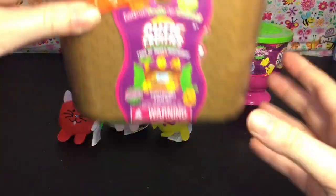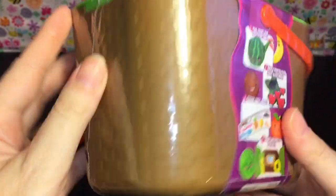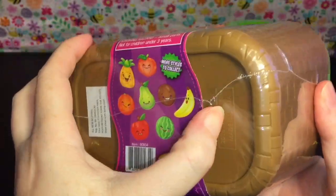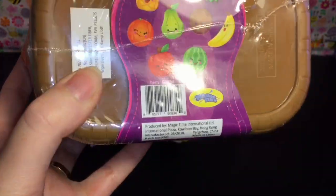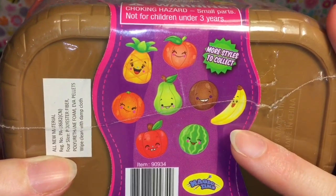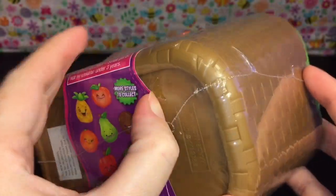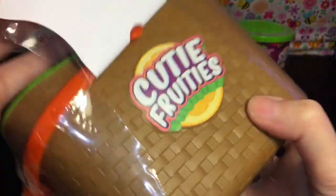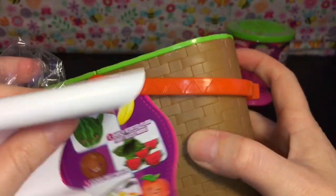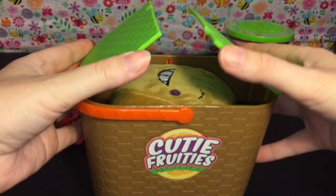Next up let's open our fruit basket. I'm curious if you can only get exclusive characters in the fruit basket - we shall find out. It doesn't have a tear strip, it's just sort of plastic wrapped. Oh, these are your styles - there is a big banana, the watermelon, pineapple, the peach - and the pear is adorable too! So it looks like these will be different than the little blind pouch ones.